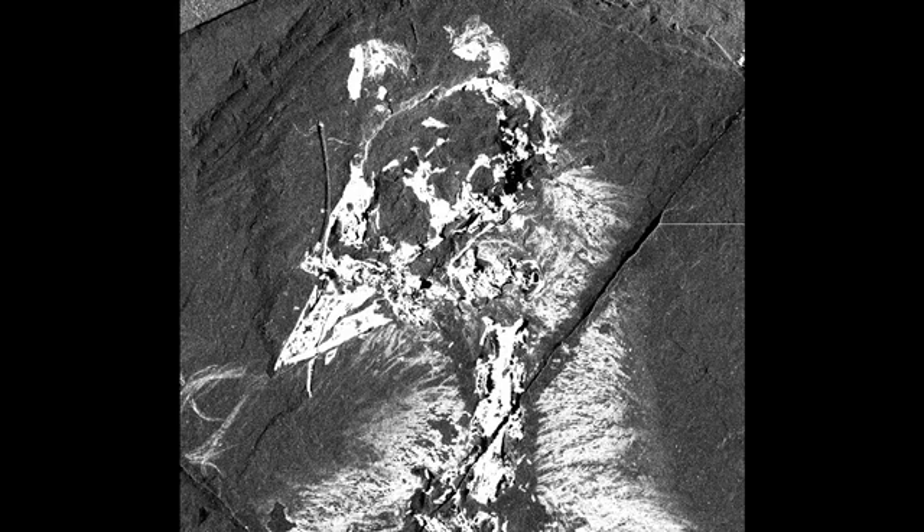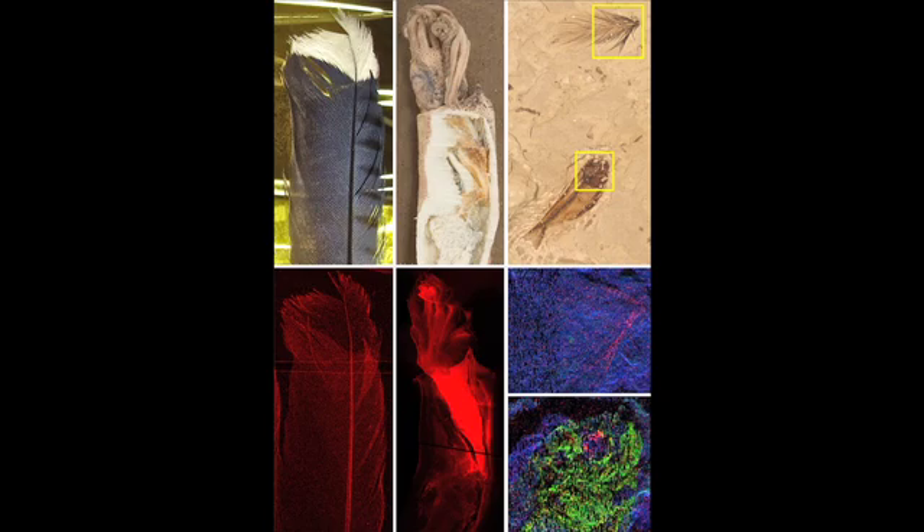There were three key results of this study. The first result was that trace metals are strongly correlated with feather material as well as other soft tissues in a range of organisms that we studied.